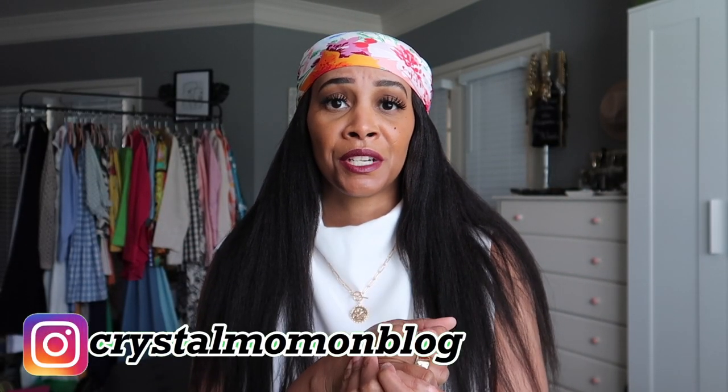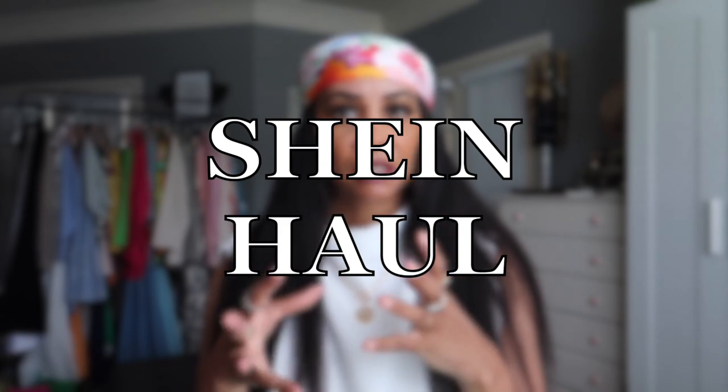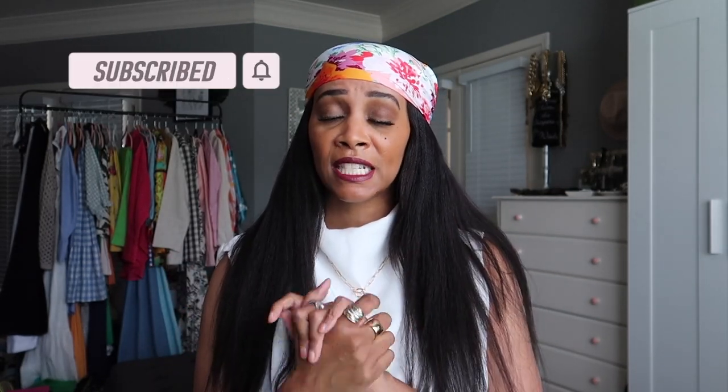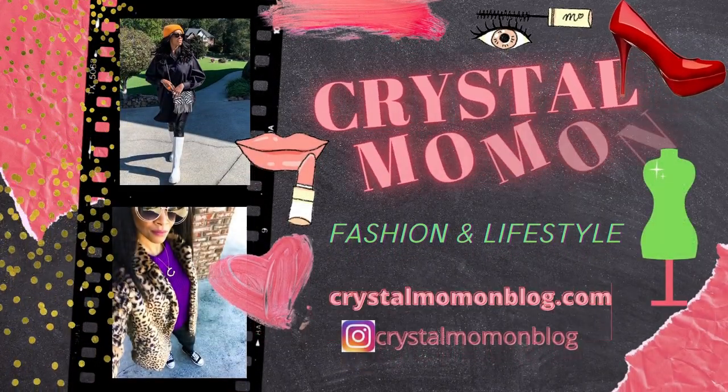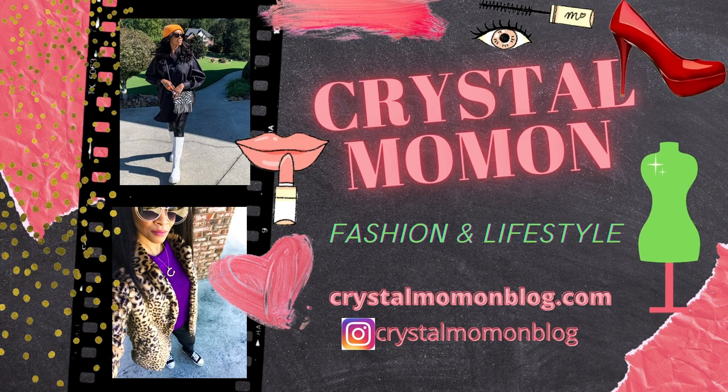Hi guys, welcome back to my channel! My name is Crystal. For those of you who are new here, on this channel I talk about all things fashion and lifestyle. In today's video it's going to be a Shein haul. I'm going to be sharing a few things I picked up from Shein — I have some jewelry, one pair of sunglasses, some bottoms, and some swimsuits. So if you're interested, just keep on watching!